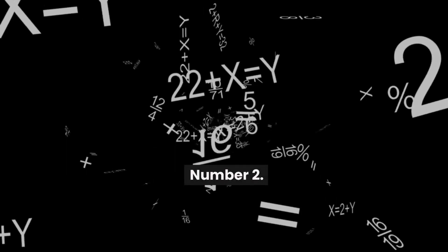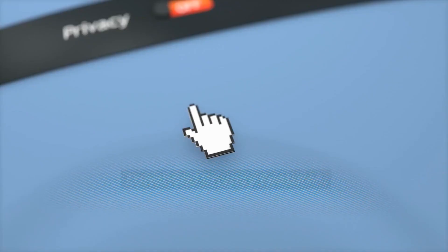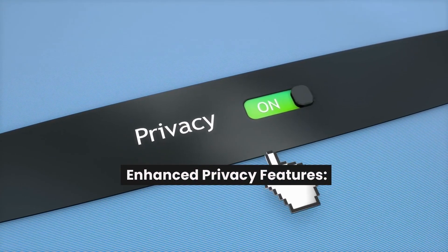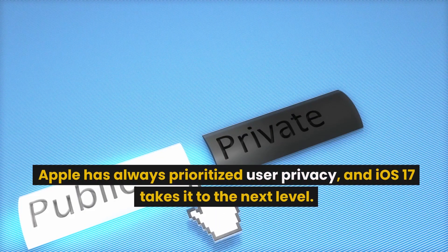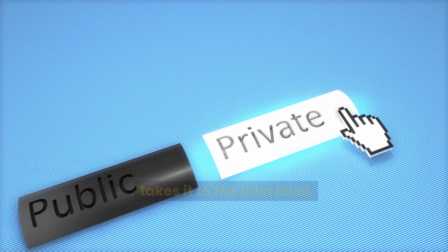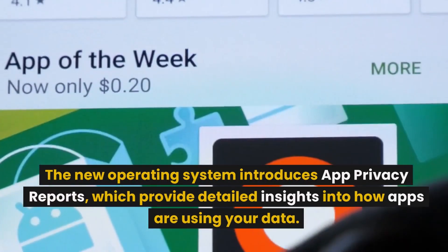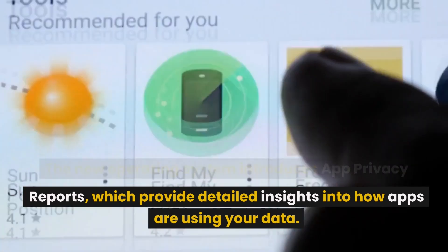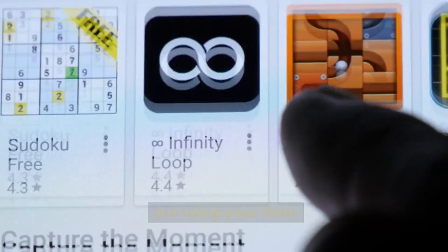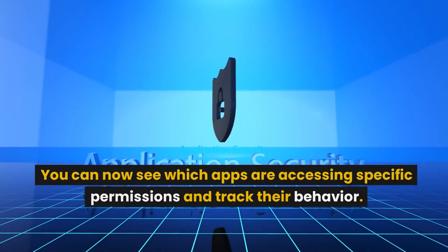Number 2: Enhanced Privacy Features. Apple has always prioritized user privacy, and iOS 17 takes it to the next level. The new operating system introduces app privacy reports, which provide detailed insights into how apps are using your data. You can now see which apps are accessing specific permissions and track their behavior.